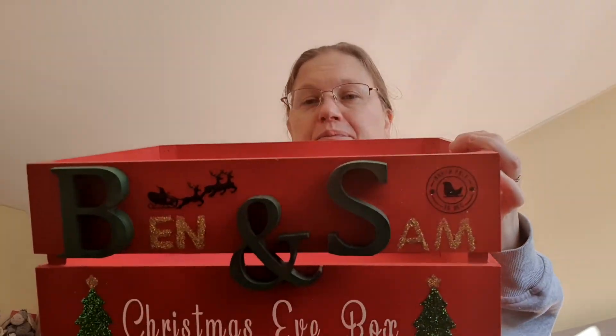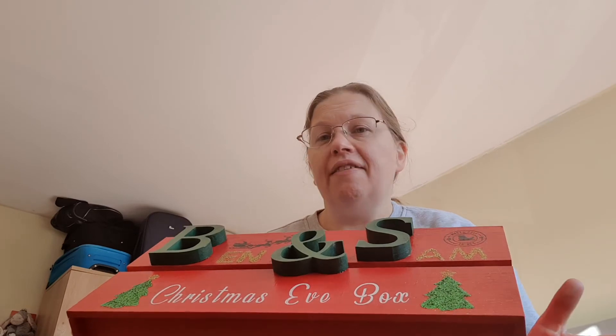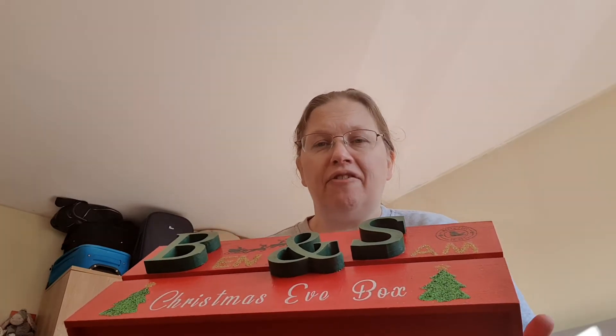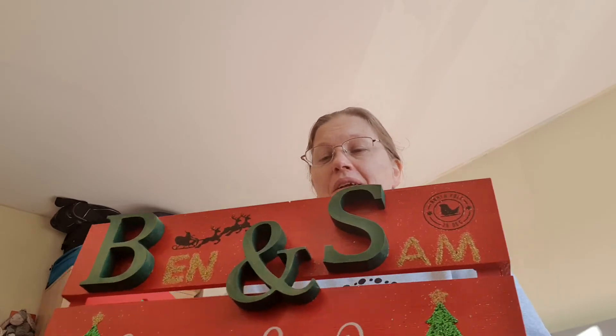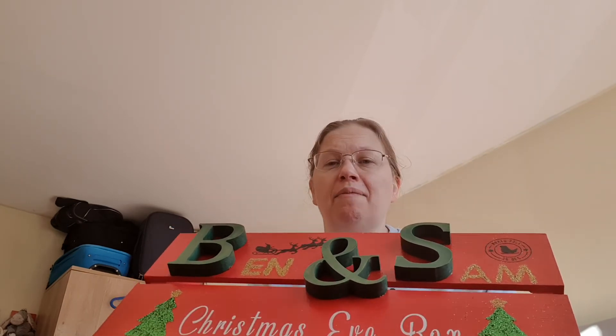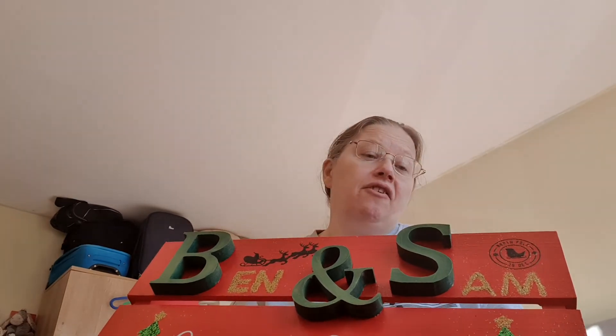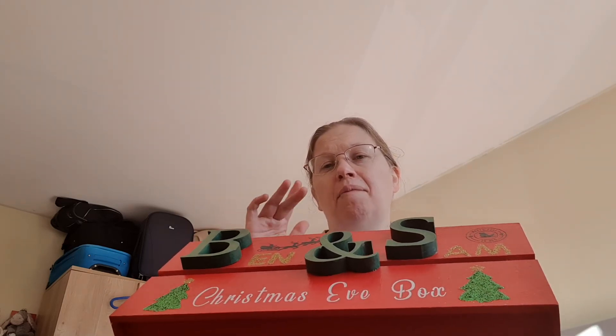This is the boys' box - my sister actually made it. I'll leave her details in the description below - it's Creations by BeccaJ on Instagram and she's also got her own YouTube channel where she'll be doing some crafts. It's like a little crate, and we thought especially with Ben a crate would be easier for him. If you do Christmas eve boxes, comment down below what you put in yours! Thanks for watching - don't forget to like, comment and subscribe. See you in my next one, bye!